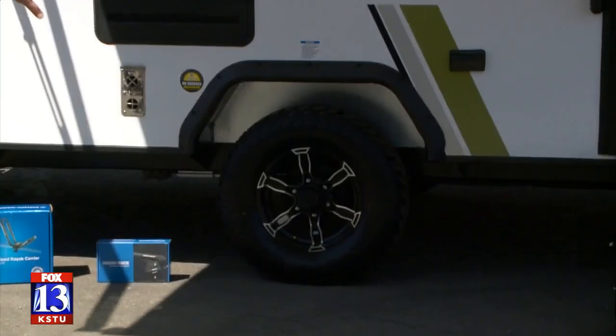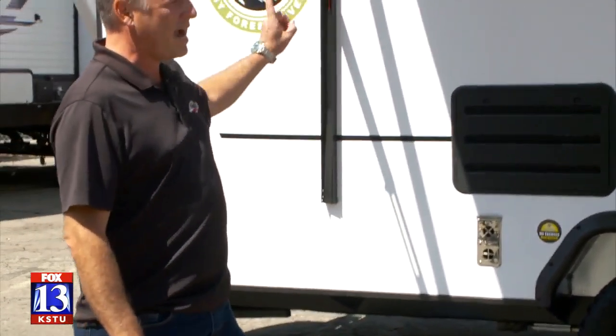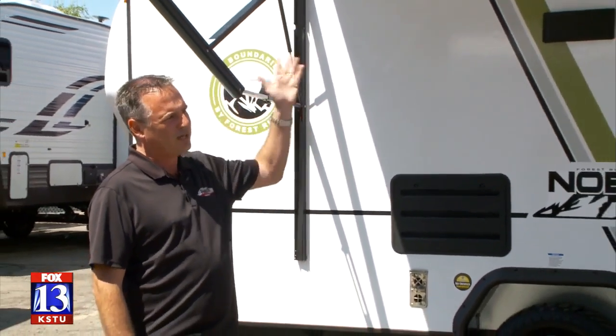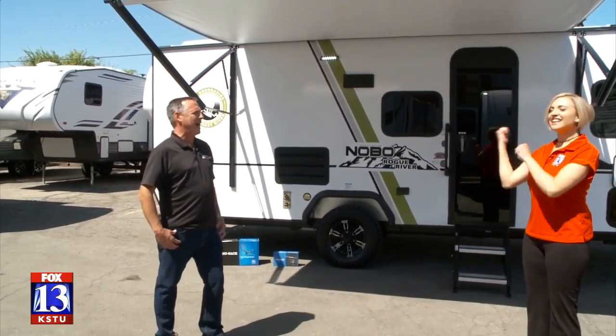It's got a little lift kit on it, big off-road wheels and tires — mudder-style tires. It's got a kayak rack, it's got bike racks — you can put your kayaks up there, your bikes up there, everything you need to get your family and get off the beaten path.